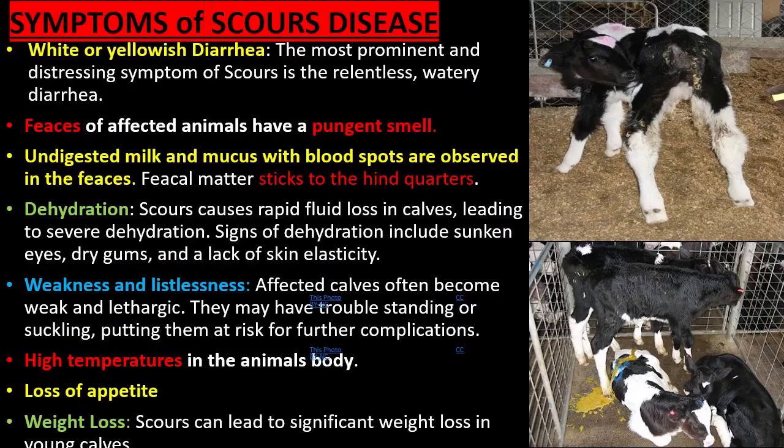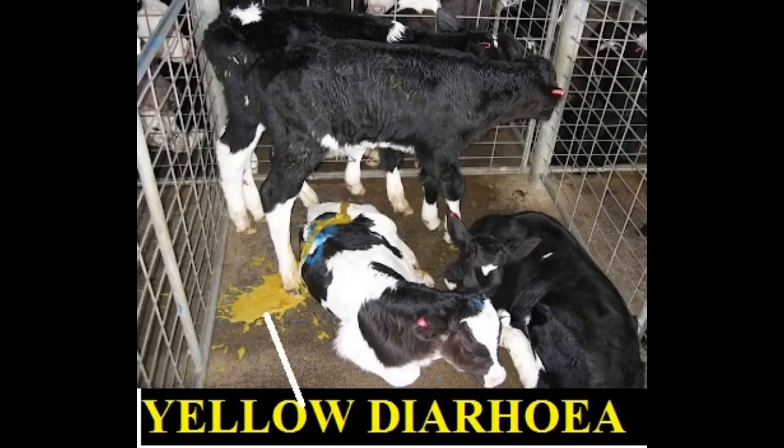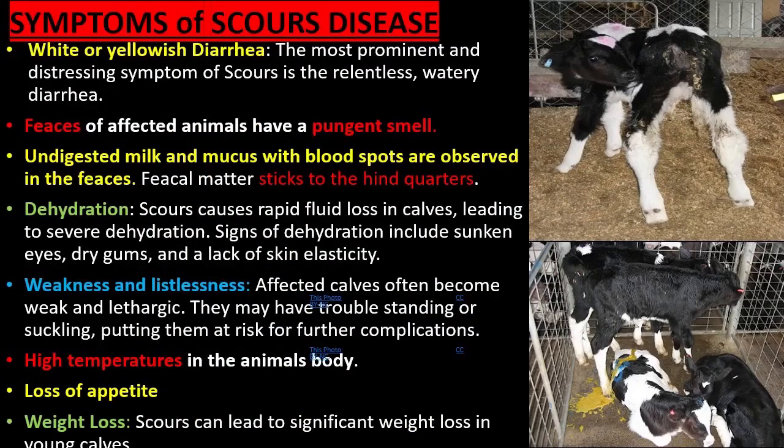Symptoms include white or yellowish diarrhea. Feces of affected animals have a pungent smell. Undigested milk and mucus with blood spots are observed in the feces. Dung matter sticks to the hindquarters.